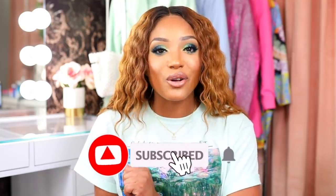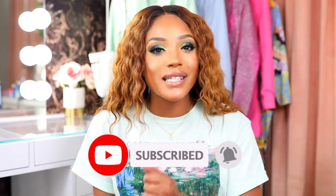Hey guys, it's Missy Lynn. Welcome back to my channel. For those of you who are new, thank you for stopping by. I really do appreciate that. And if you enjoyed today's video, go ahead and subscribe. Also hit that notification bell so you never miss another upload.